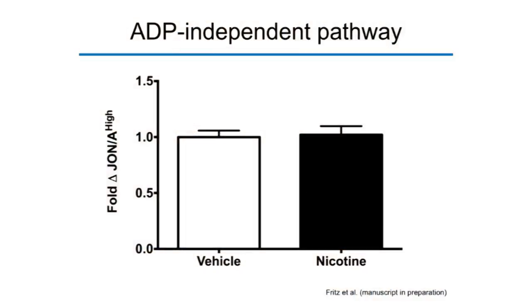When we used ADP instead of thrombin as the agonist — with animals receiving saline or nicotine, waiting an hour, then stimulating ex vivo with ADP — we do not see any priming effect in nicotine animals. The JonA binding is essentially the same. So while the thrombin priming effect is present, the ADP effect is not. This cholinergic priming effect is specific to the thrombin pathway.